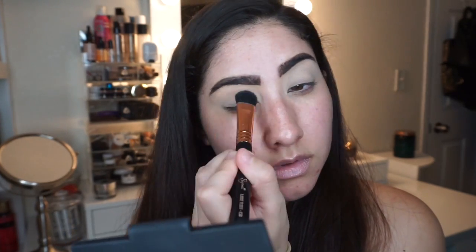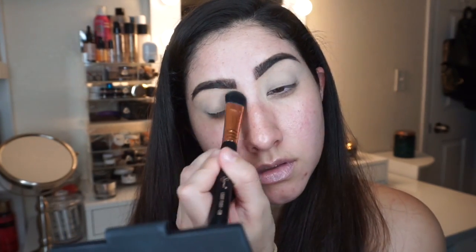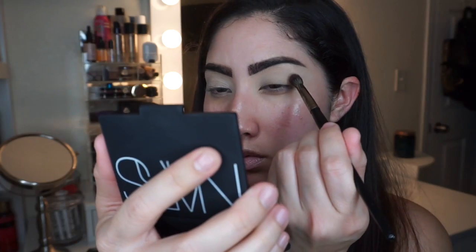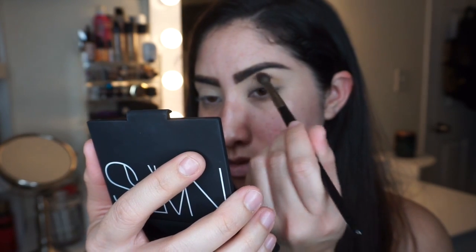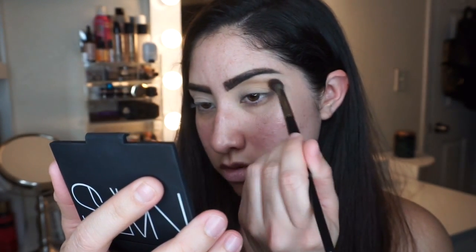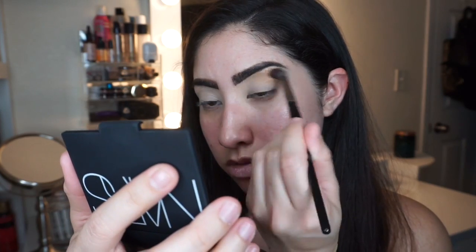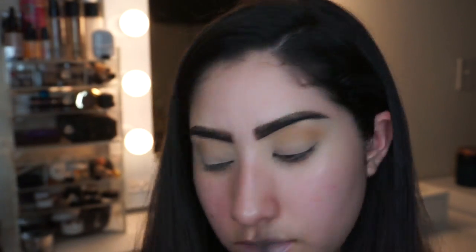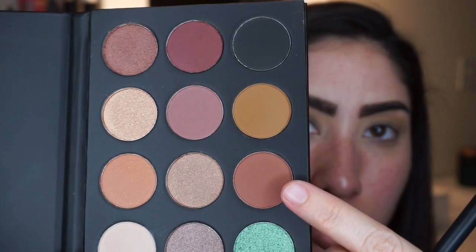I start off with the lightest matte shade in the palette. I use this as my setting powder for the concealer I used as my eye primer. Then I go in with that baby puke color as my first transition color. I start at the end of my eye, focusing it most intensely on the outer end, towards the middle, and slowly drag it into the inner corner of my eye.